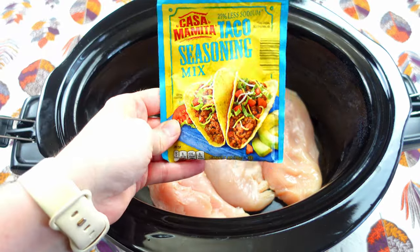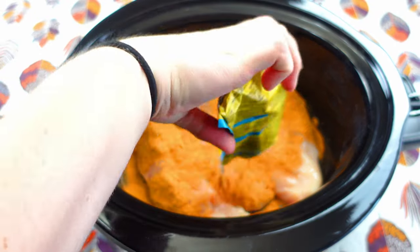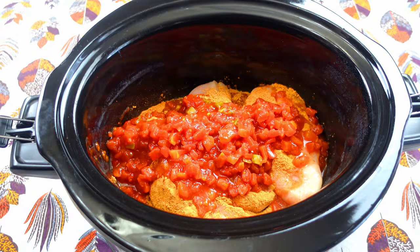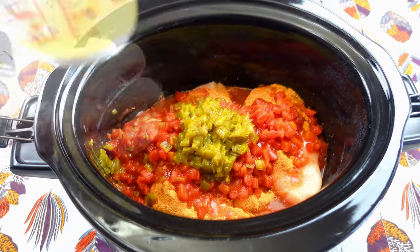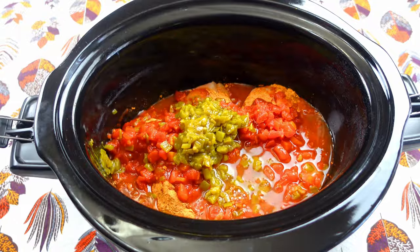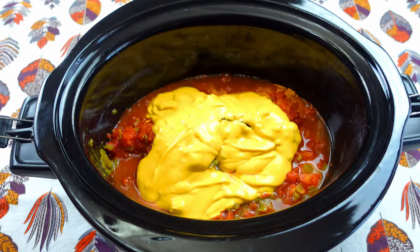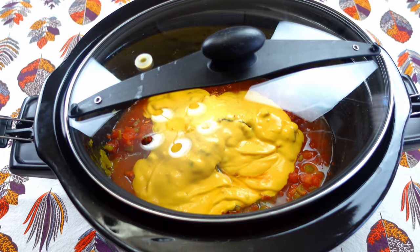I'm going to sprinkle in the taco seasoning mix, then add the can of diced tomatoes, the can of green chilies, half a cup of chicken broth, and then about a cup of queso — I'm just going to guess on the queso, that looks about right. Okay, we're going to put the lid on and let this cook on low heat for about five to six hours.